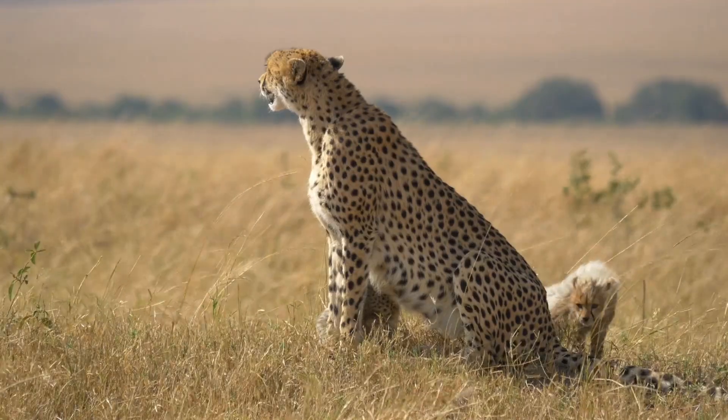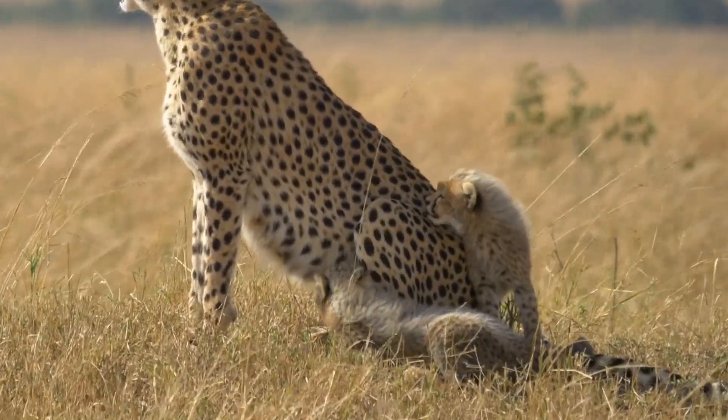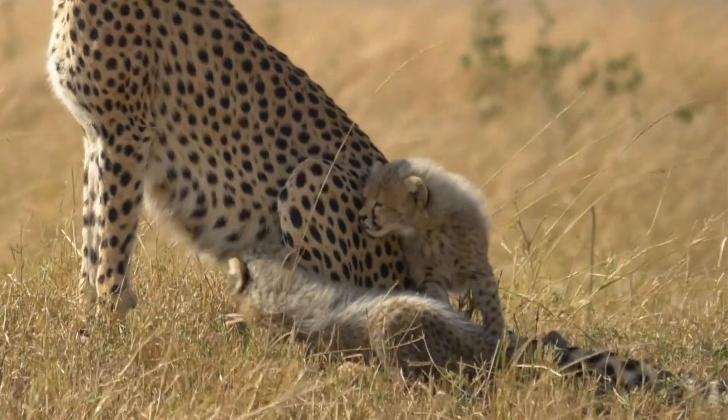Do baby cheetahs hunt? When they're born, they have greyish hair on their backs to help them hide from predators, and it starts falling off as they grow. Then once they're six weeks old, they can follow their mama on her hunt.